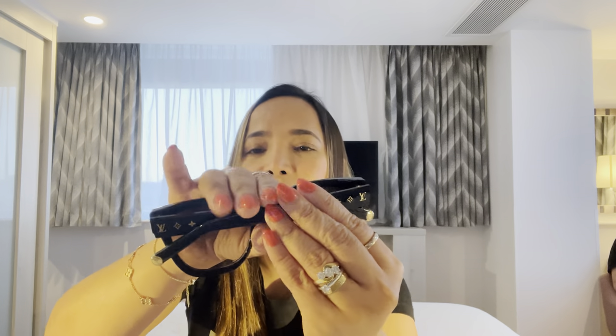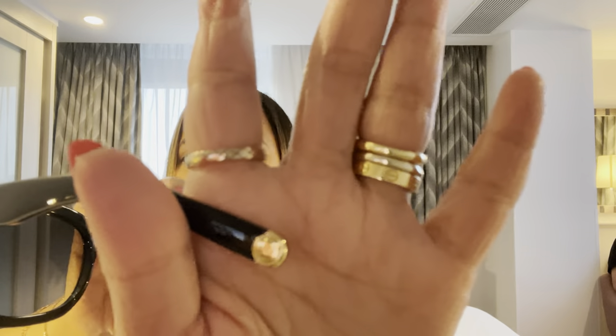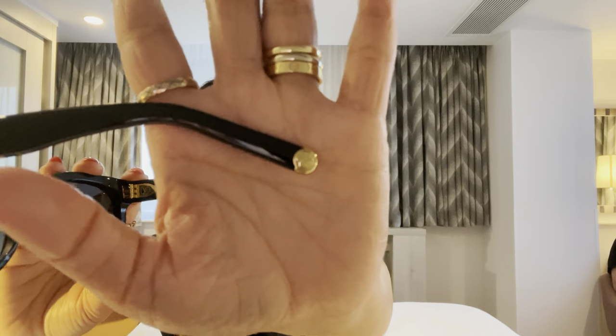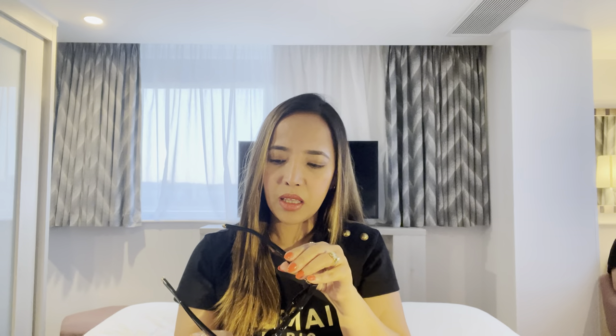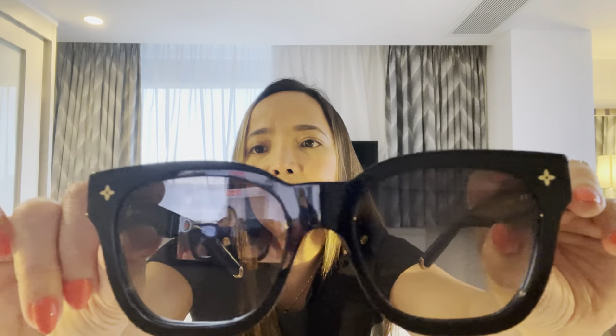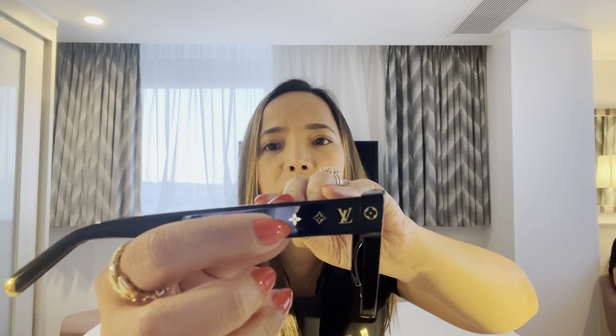So this is what it is — I chose the black color instead of turquoise. I didn't like the brown one, and this is actually the newest style. I do love it. Over here on the tip it has the Louis Vuitton logo. The other side is a different size — I'm not sure if you can see, it's quite dark here in the hotel. It's made in Italy, and the design on the side has a different LV logo.